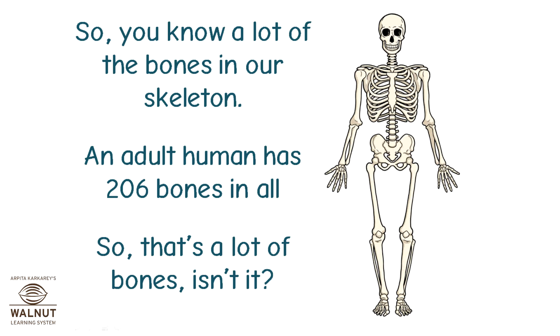You now know a lot of the bones in our skeleton. An adult human has 206 bones in total — that's a lot of bones!